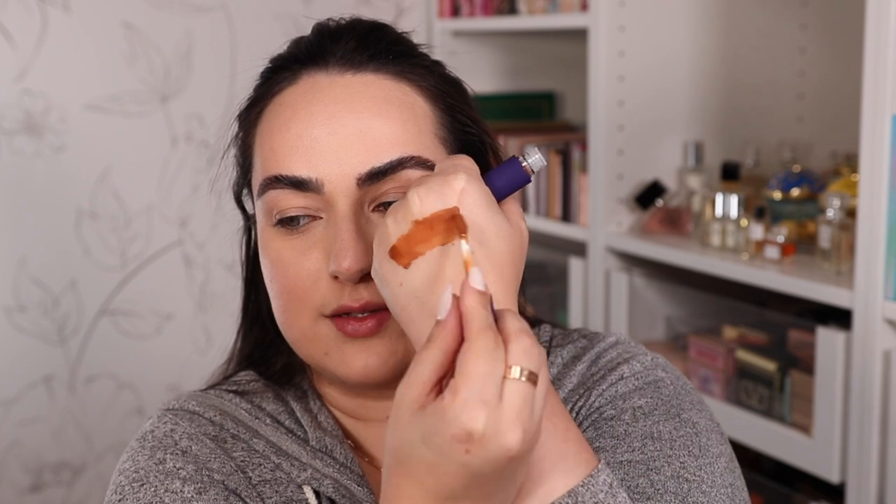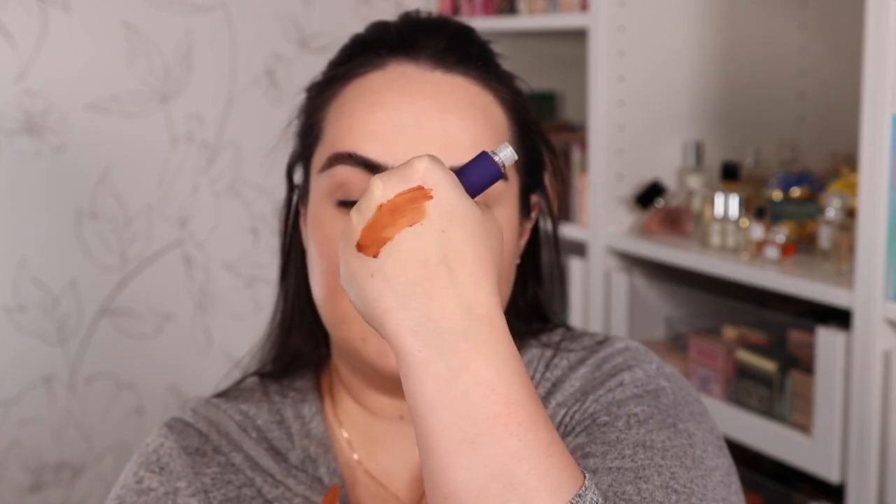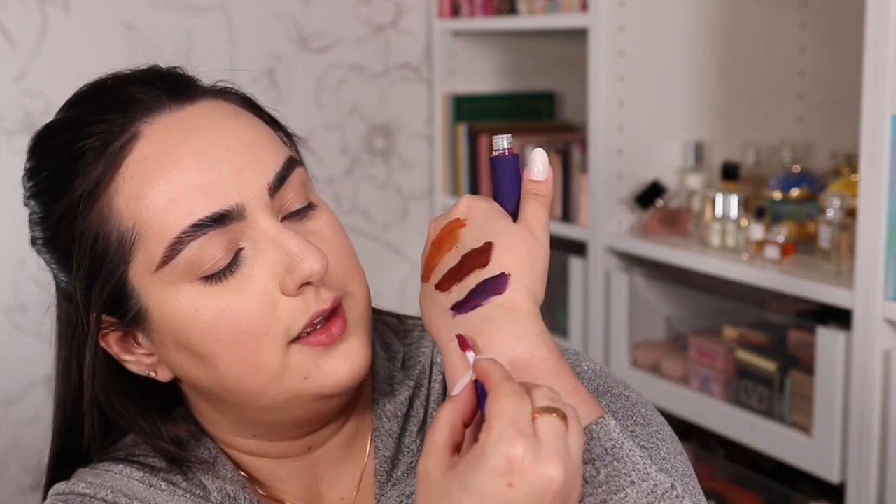Let's go ahead and start swatching these lipsticks. I'm going to start with the shade Golden Rosen — a very warm liquid lipstick for sure. Kaleidos comes up with some really funky shades for their liquid lipsticks, but whenever I come across a shade that I like, I do really love the formula because it is a non-drying liquid lipstick formula. It's kind of a mousse-y consistency and it doesn't dry your lips out, which is great. The second shade is Bloodstone, which is this vampy color right there. Then we have Siren, which is a straight up super dark purple, and the color Rose Fire.